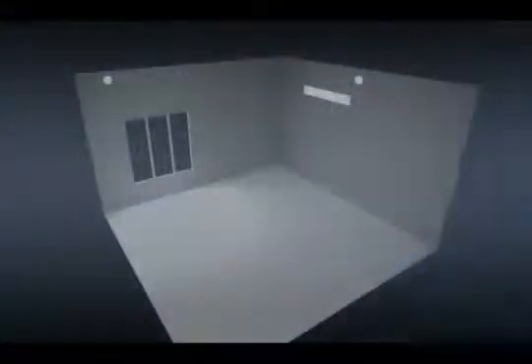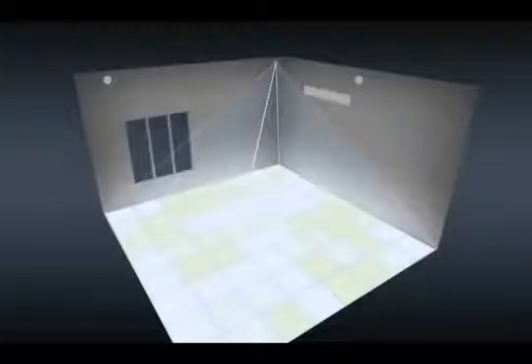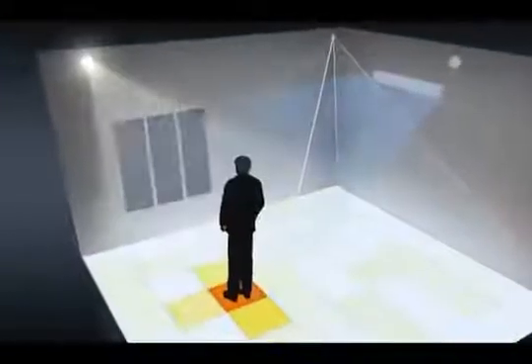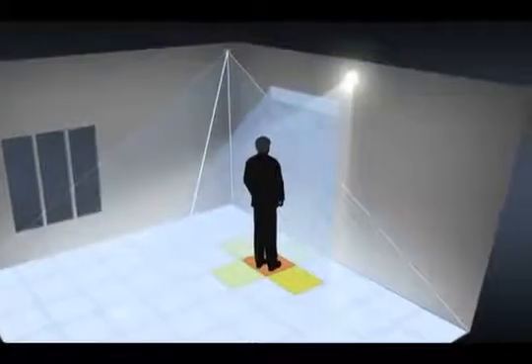GridEye can detect changes in temperature within a 60-degree viewing angle. A person's movement direction can be detected up, down, left, right, and even diagonally.